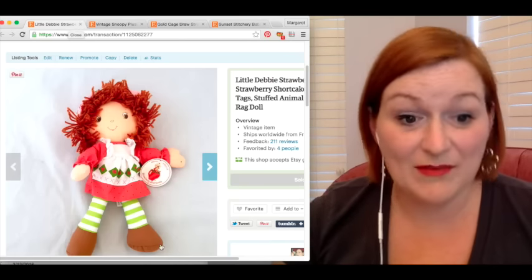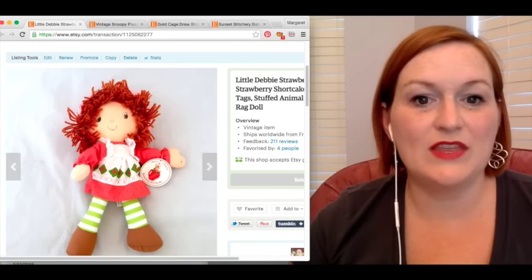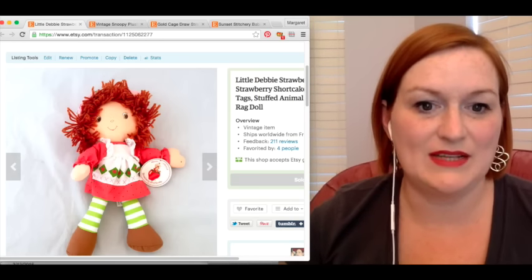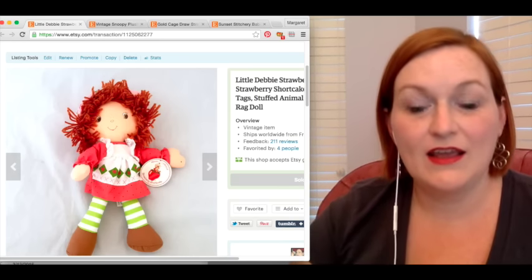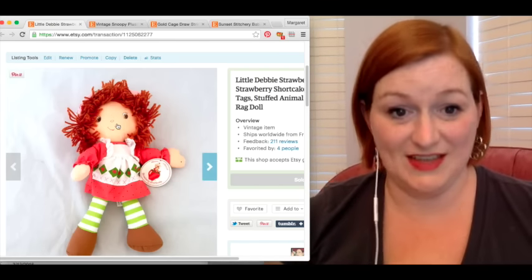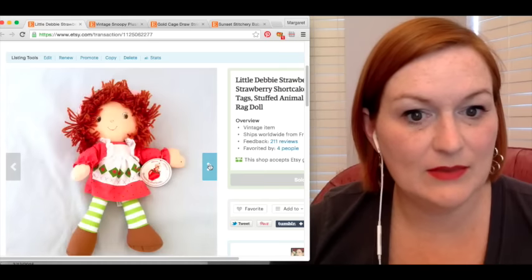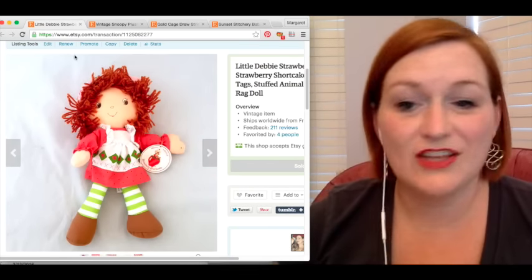So now let's look at my Etsy sales. On Etsy, I sold this vintage Strawberry Shortcake and she was put out by Little Debbie. She still had her tag on and everything. She sold for $14.99. After shipping and fees, my net was $14.31. She was in really good shape — she had like a little pin mark on her hand, but that was pretty much it.